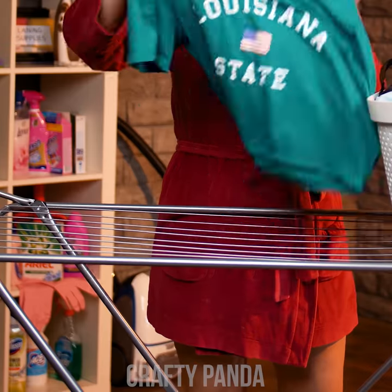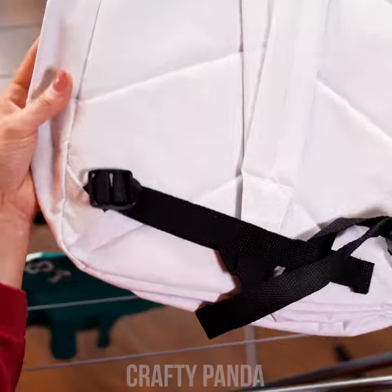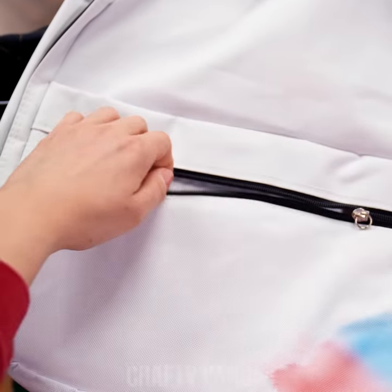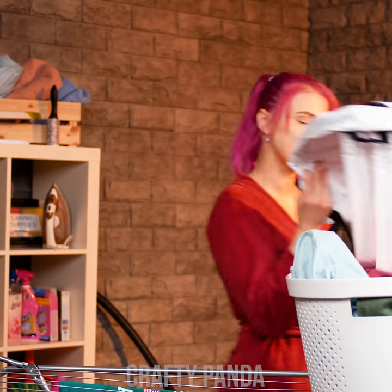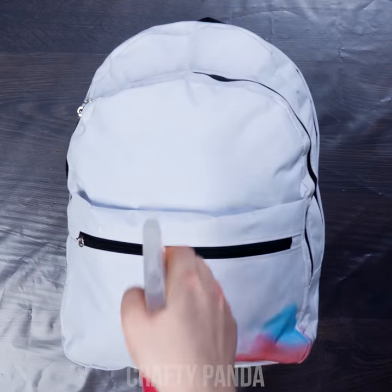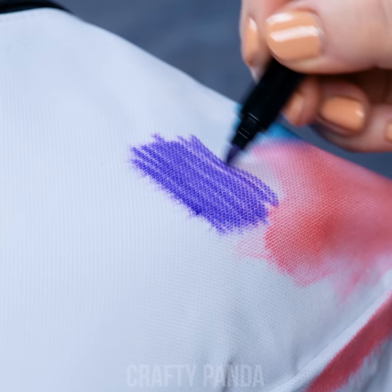Emily just finished her laundry and is about to hang up her clothes. It looks like her laundry machine made a big mess. Did you forget to double check the pockets before putting everything inside the laundry machine again? Classic Emily! Nevertheless, this isn't so bad — we could make something wonderful out of that colorful stain. Simply continue to add more water to keep the bag somewhat wet, and add as many colorful markers as you can find.